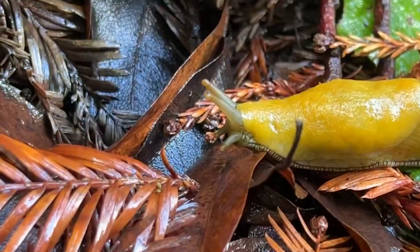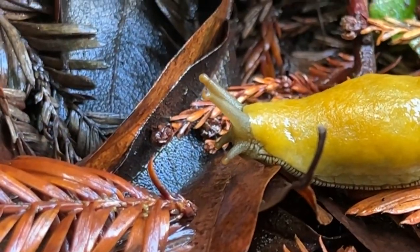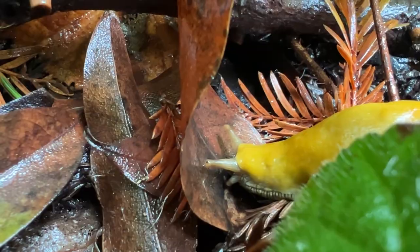And then on its head, it has two pairs of these sensory structures. The top ones are really long ones that can retract in — those help them see, but it doesn't see images like us. It sees light and dark. And the ones on the bottom are for smelling chemicals in the air so they know where to find their food.